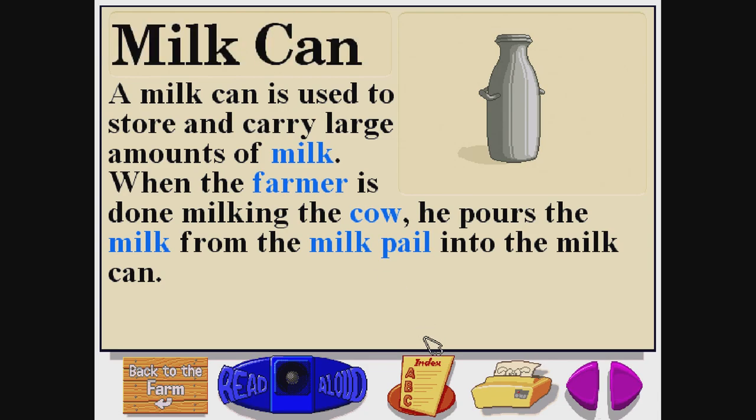Milk can. M-I-L-K-C-A-N. A milk can is used to store and carry large amounts of milk. When the farmer is done milking the cow, he pours the milk from the milk pail into the milk can.